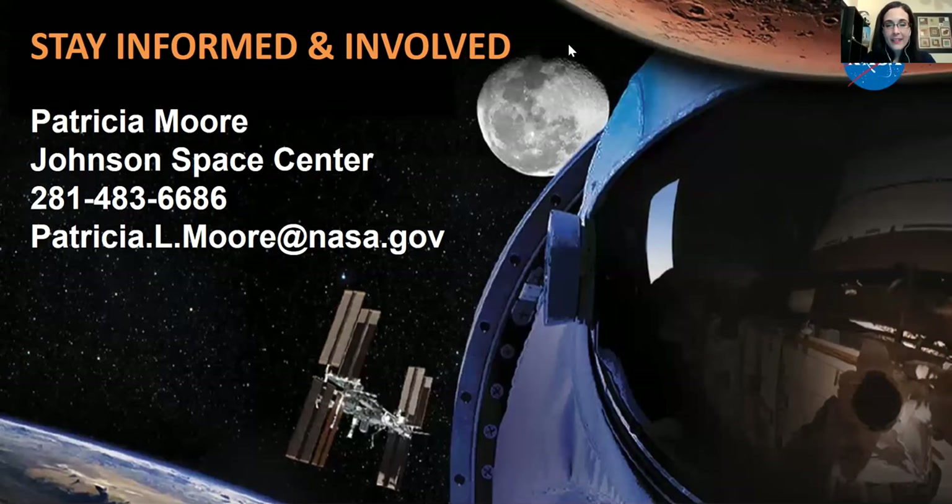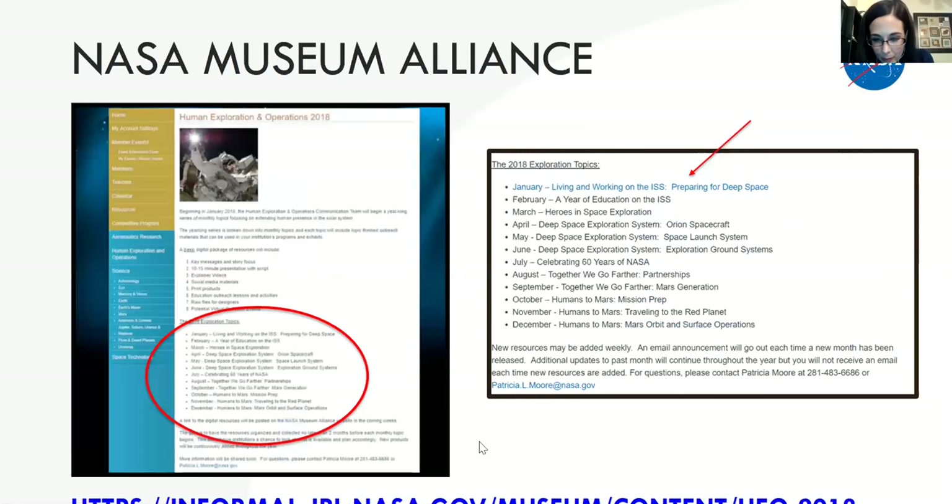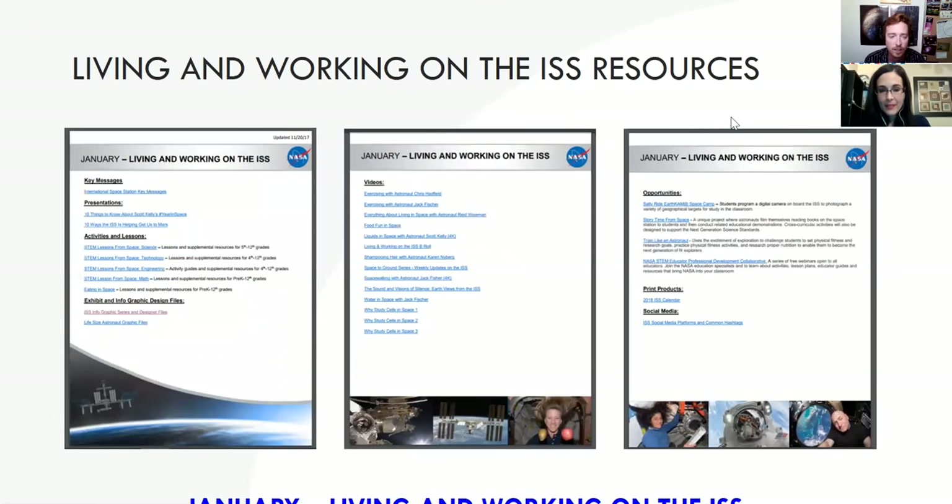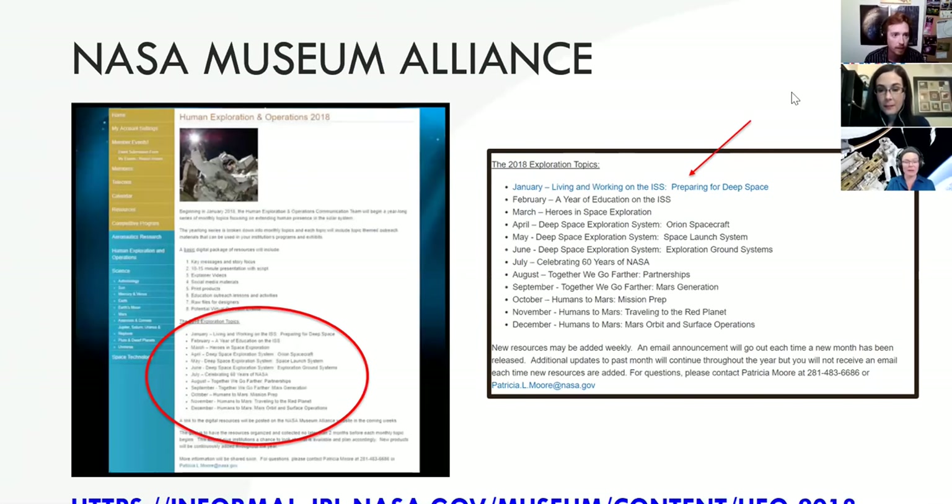The URL wasn't really showing up on the screen — it's informal.jpl.nasa.gov. And it is also on our resource page, where you'll find this webinar by the end of the week along with lots of other content and links.